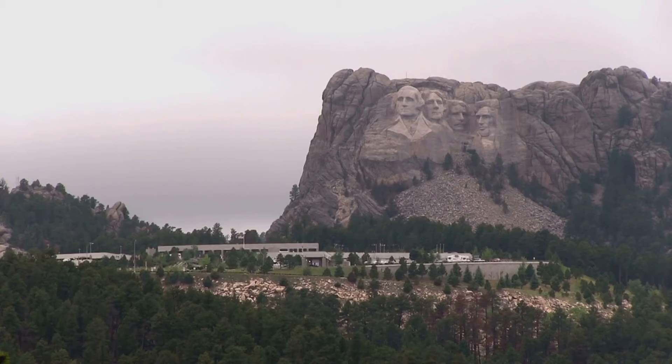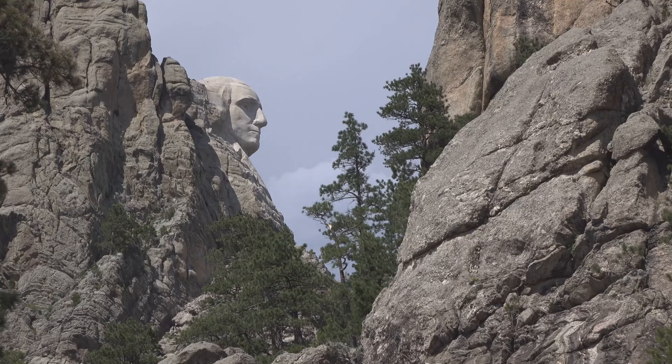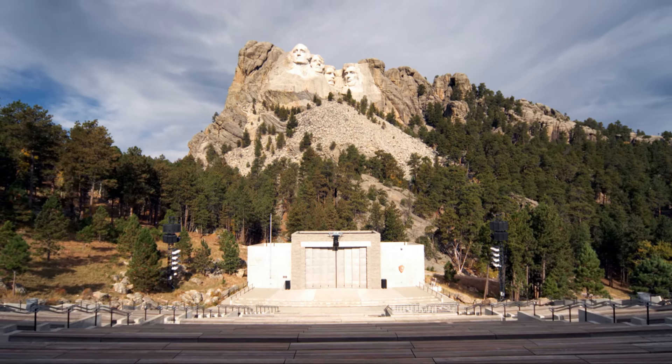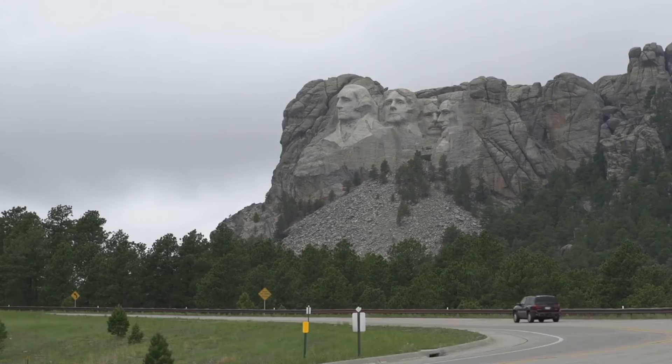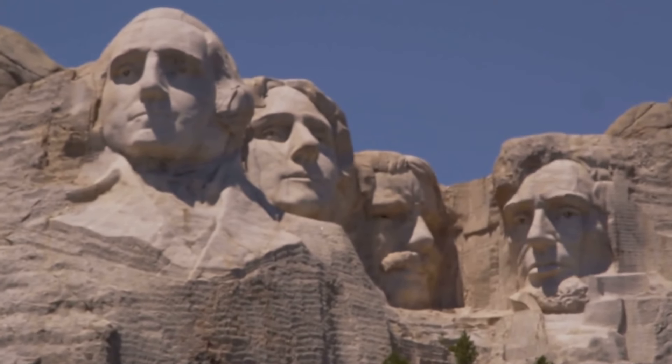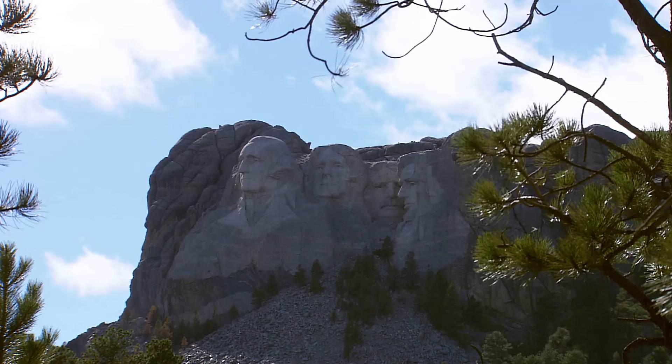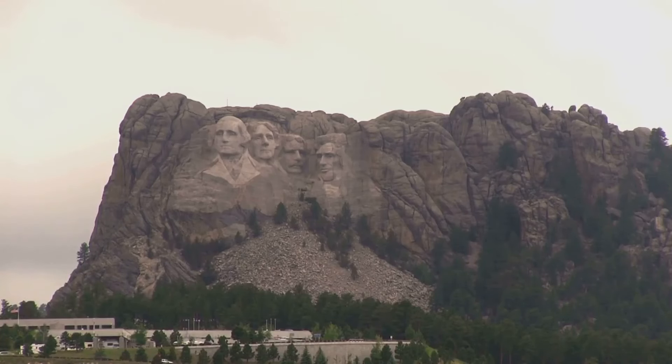Now let's dive into some lesser known facts about Mount Rushmore. Did you know that behind Abraham Lincoln's head is a hidden chamber? Borglum envisioned a hall of records to house important documents, but it was never completed. However, a titanium vault containing historical documents was placed there in 1998. The original plan included more than just the heads — it was supposed to depict the Presidents from head to waist, but funding ran out. Also, the stone around Thomas Jefferson's face is noticeably lighter, because his face was initially carved on the opposite side before the rock was deemed unsuitable.